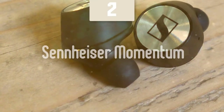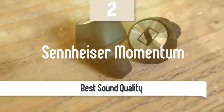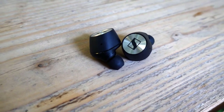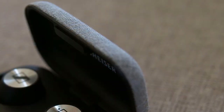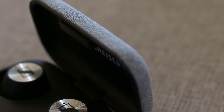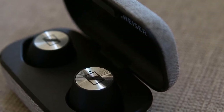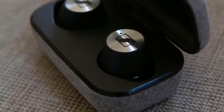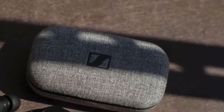At number 2, it's the Sennheiser Momentum. Another good pair of earbuds are the Sennheiser Momentum. These earbuds are one of the best-sounding earbuds in the market without a doubt. They have a pretty good design, very solid performance, and many more great features. I know that audiophiles and music buffs tend to stay away from earbuds, but the Sennheiser Momentum True Wireless really delivers the qualities you've ever wanted in an earbud package.